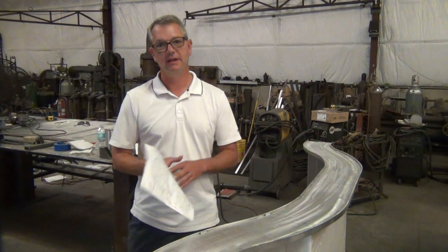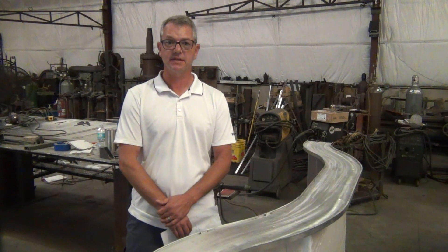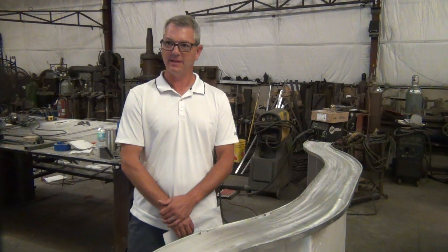Again, my name is Jason Begnaut, Keller Metal. If you are interested in having us come out and take a look at your custom metal project, we'd be happy to help you out.